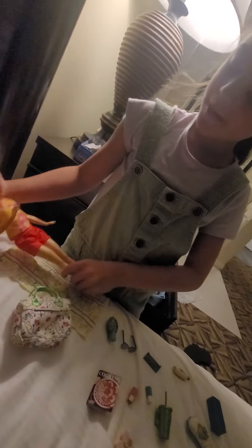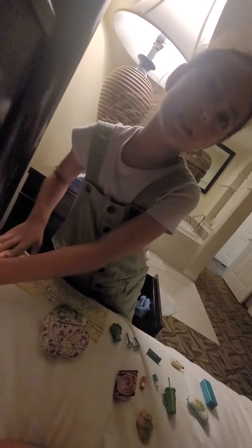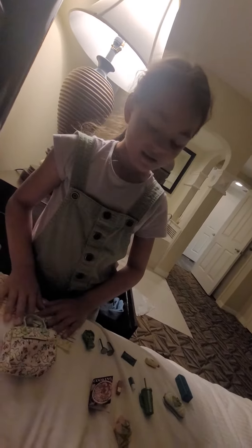So today I went somewhere and I did my favorite Barbie. I have a few favorite Barbies and so there were like two boxes and I really wanted the other because there are like other cool things, but I chose this one.